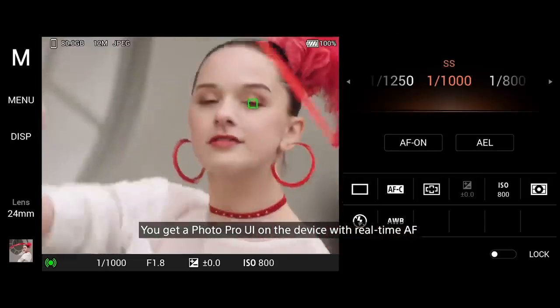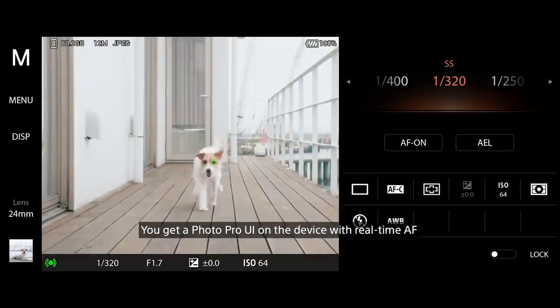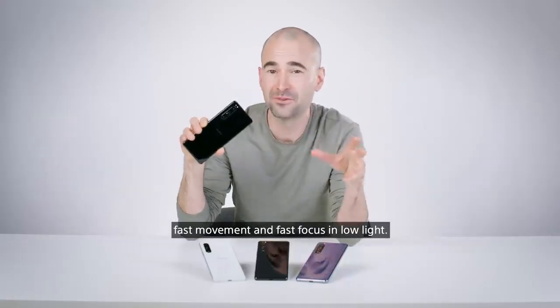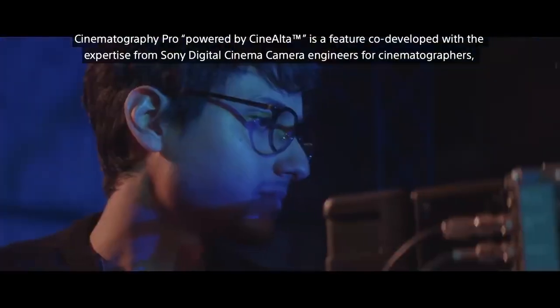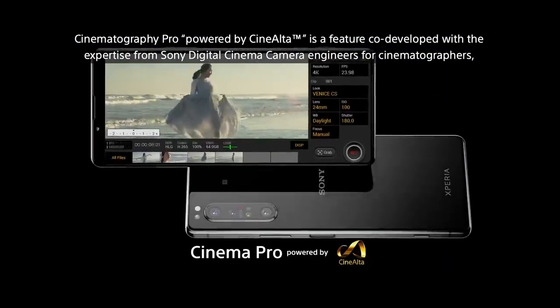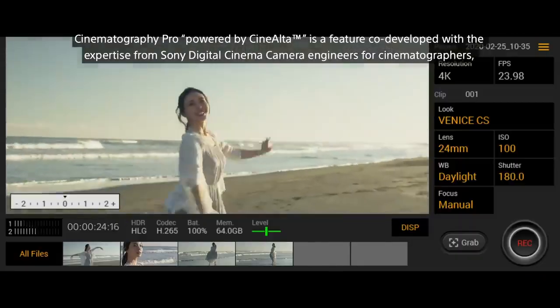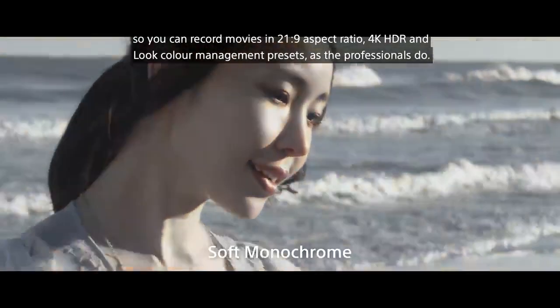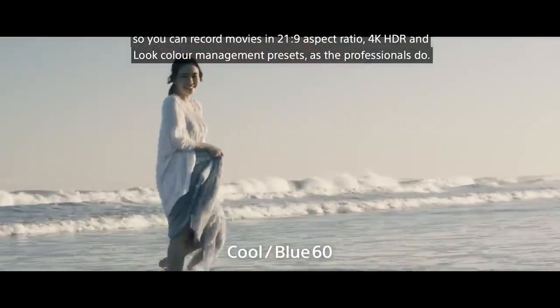You get a Photo Pro UI on the device with real-time autofocus for both humans and animals, capturing perfect portraits even in fast movement and fast focus in low light. And Cinematography Pro, powered by CineAlta, is a feature co-developed with Sony Digital Cinema Camera engineers for cinematographers, so you can record movies in 21x9 aspect ratio, 4K HDR, and LUT colour management presets, as the professionals do.